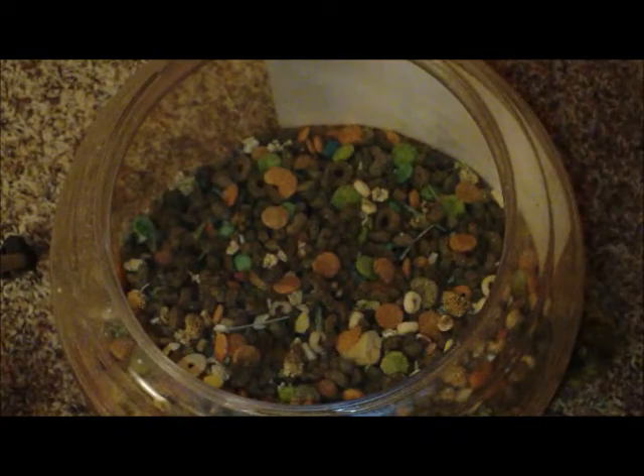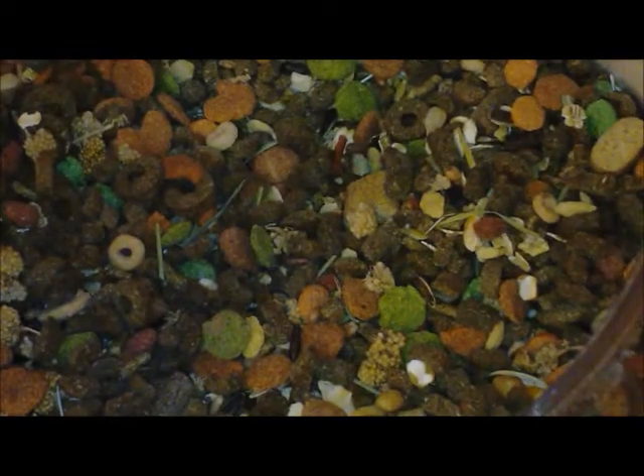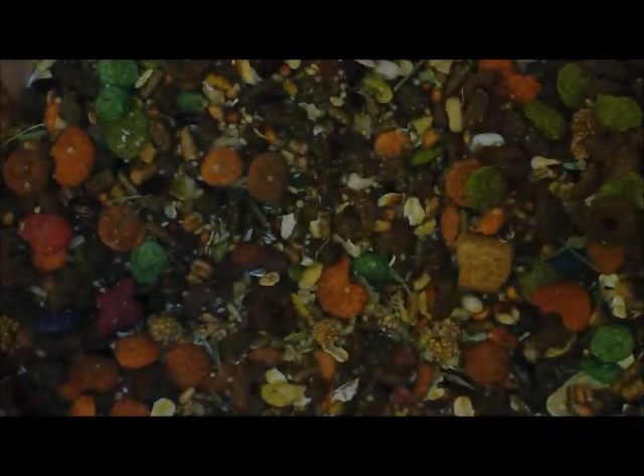Her food is stored in an old cheese balls container. This is what her food looks like — it is not mixed up, there's a lot more variety than just these pellets on top. Let me mix it up so you guys can really see what it looks like. There are more seeds than that, not just pellets, so don't worry.